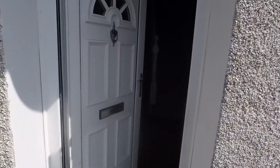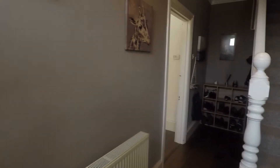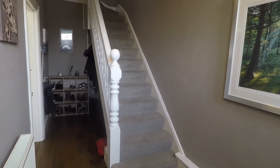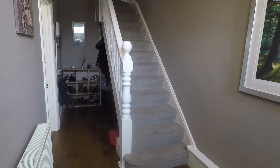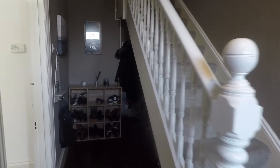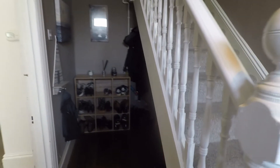You enter in through the front door and into the hallway space. The whole property is lovely and spacious throughout with very tall ceilings and big spacious rooms. We start in the hallway here with the stairs up to the first floor. Just underneath the stairs there is a large space for storage, and on the left we have the main living space.